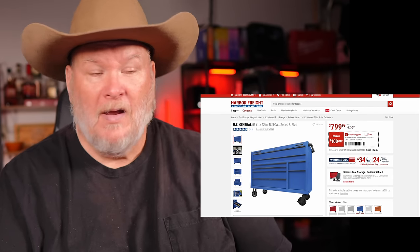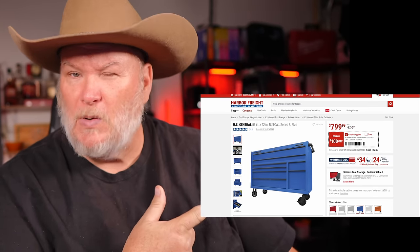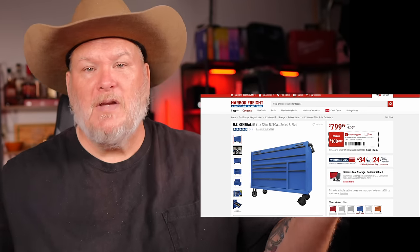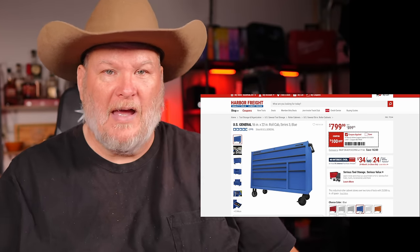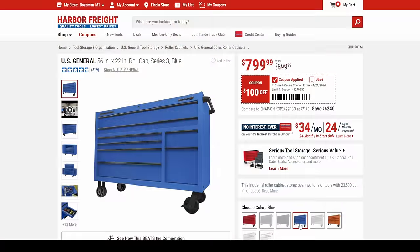When I picked up mine there were at least two other people at Harbor Freight picking up a US General. Order time for mine was three weeks — these stores aren't big enough to hold every single box in every single color. It would just be a toolbox store, which maybe isn't a bad idea.